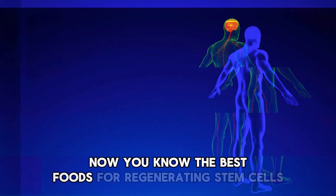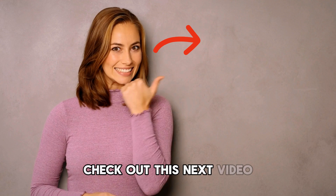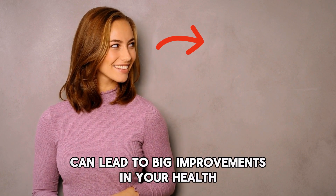Now you know the best foods for regenerating stem cells. If you want to learn more, check out the next video where we discuss the top three supplements for regenerating stem cells and living longer. Remember, small changes in your diet can lead to big improvements in your stem cells.